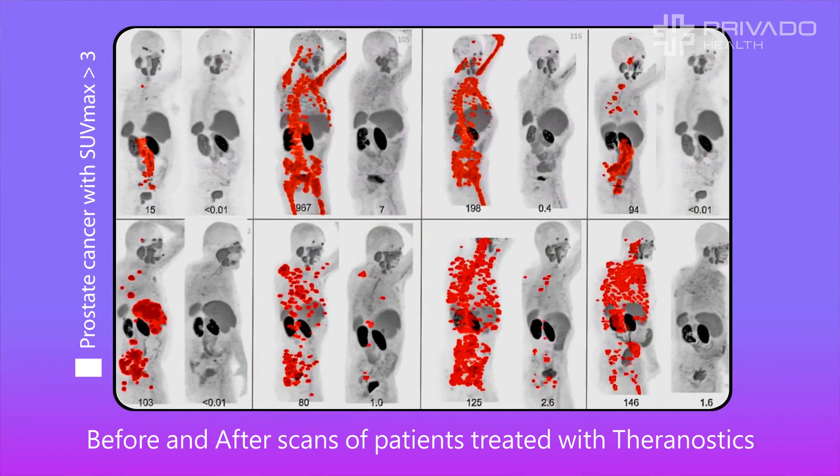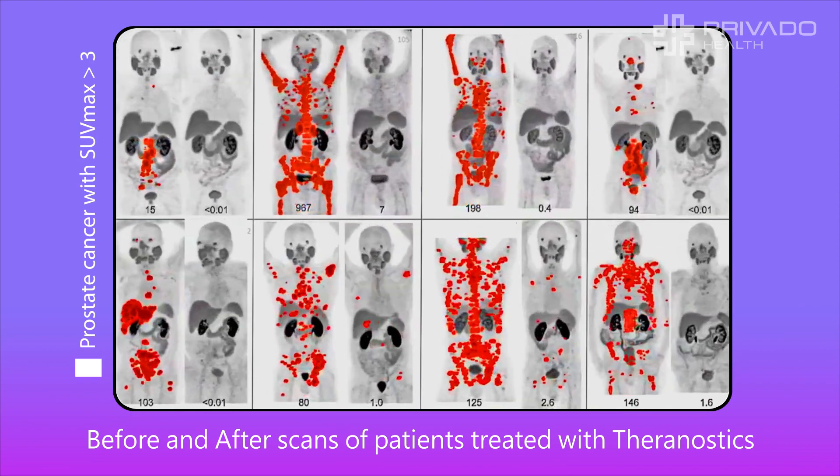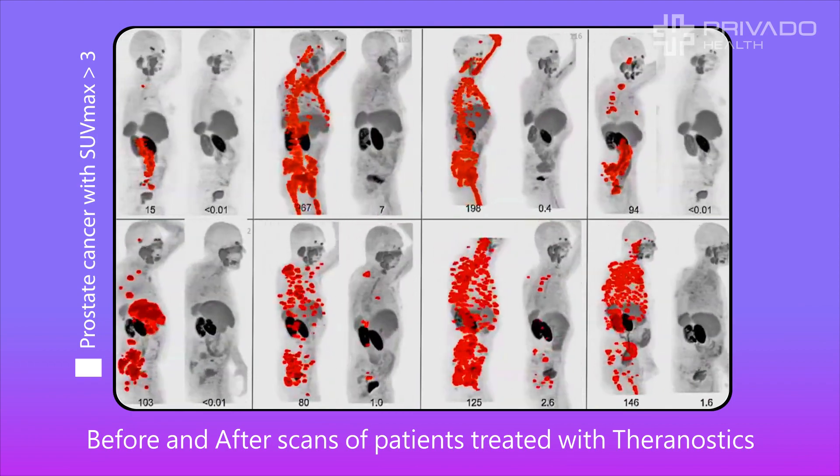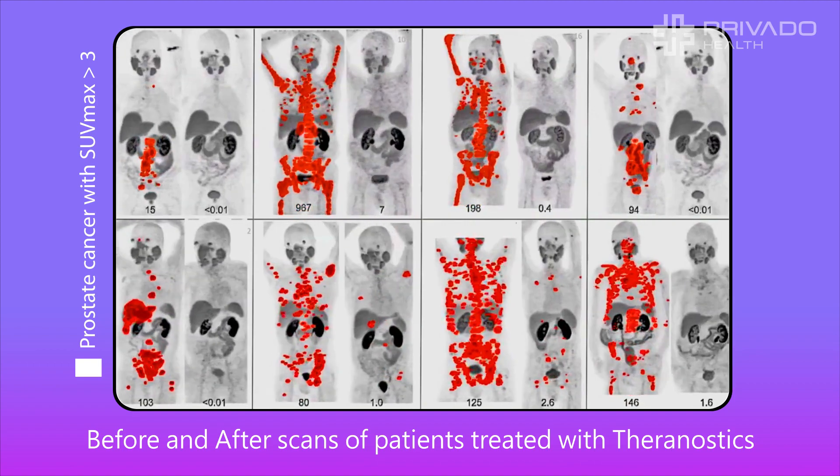Our highly trained doctors monitor the effect before and after the scans. The patient goes through a number of treatments, generally a few months apart, until all the cancer cells have been eliminated.